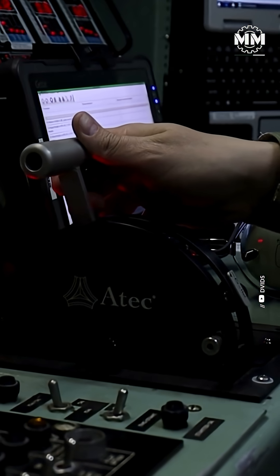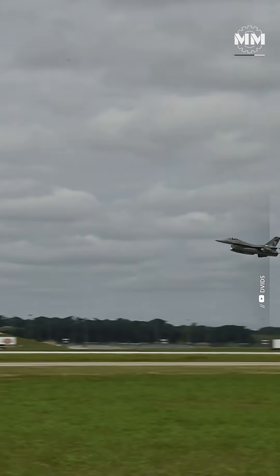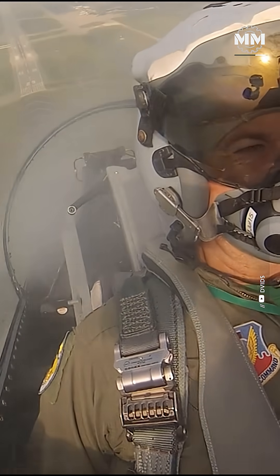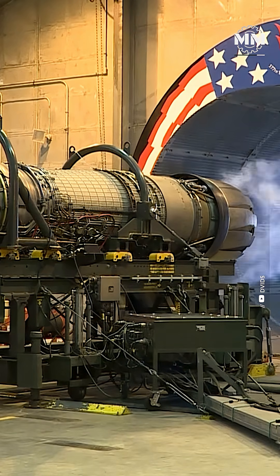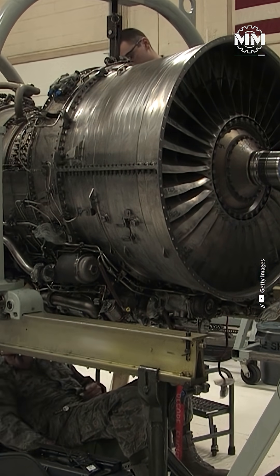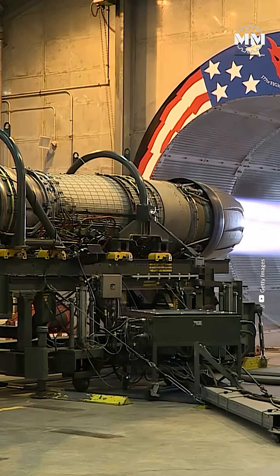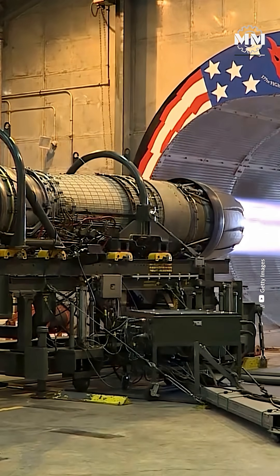In contrast, Western jet engines like the Pratt & Whitney F-100 or General Electric F-110 evolved with a different philosophy: clean burn, efficiency, and stealth. By the 1980s, the U.S. was already designing engines that left minimal smoke to reduce visual detection — an important factor in air combat and stealth operations. Western afterburners also mix fuel and air more completely, giving a hot, bright flame but very little soot. The result? Cleaner exhaust, better fuel economy, and less chance of giving away your position in a dogfight.